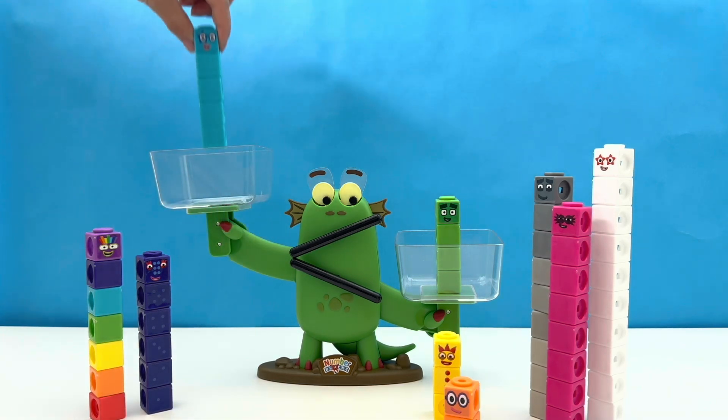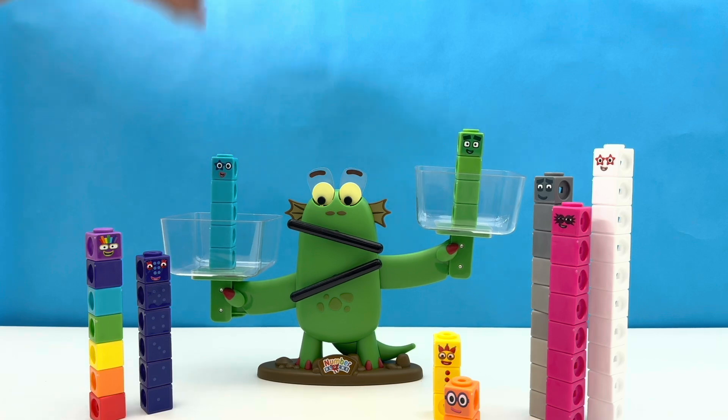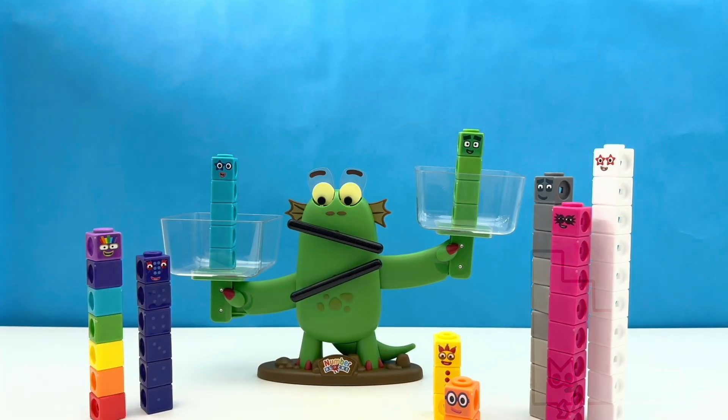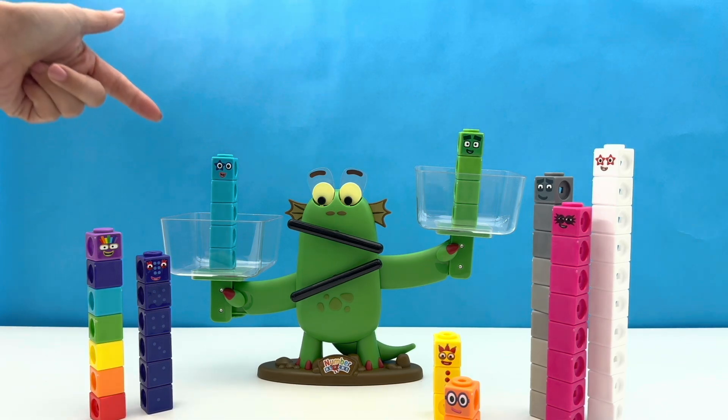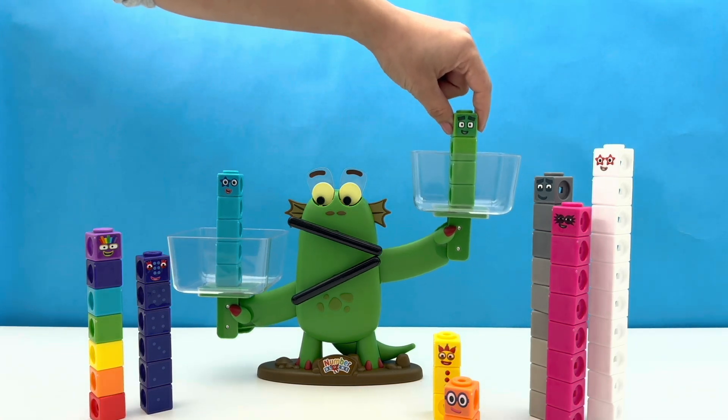Who do you think is the bigger number block, friends? Let's see what Bloxy decides. She is looking at number block 5, and she looks like this. This means 5 is greater than 4. Bloxy likes big things. 5 wins this round. Sorry 4, you are out.